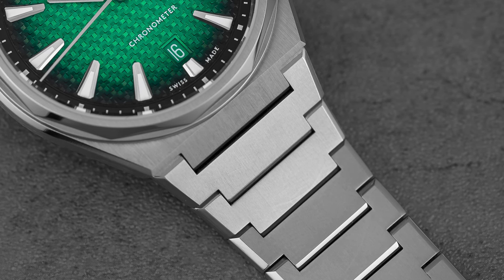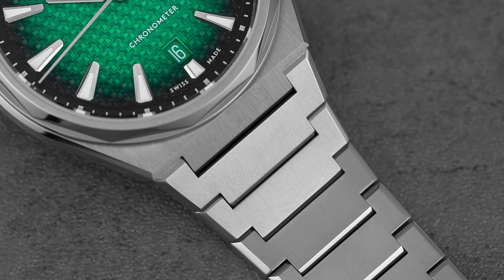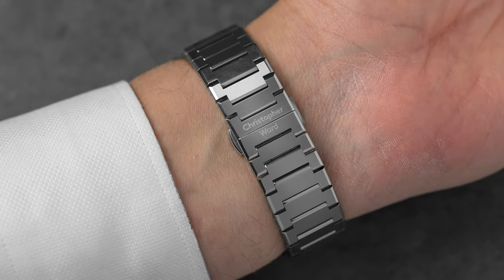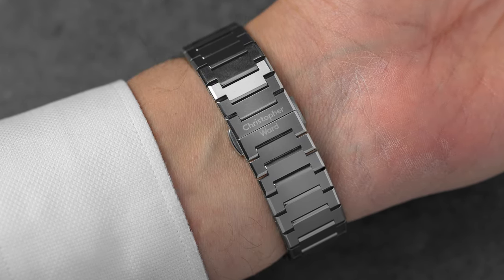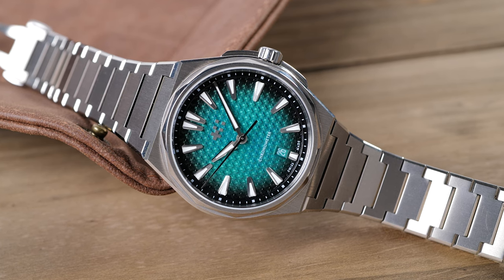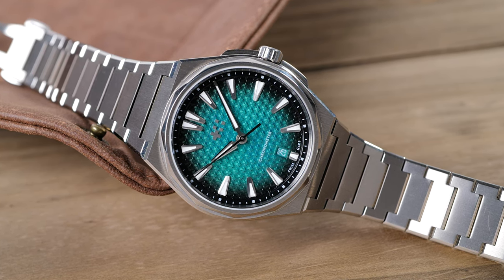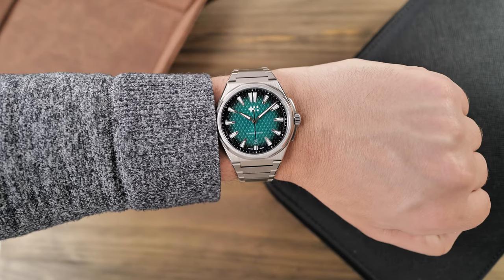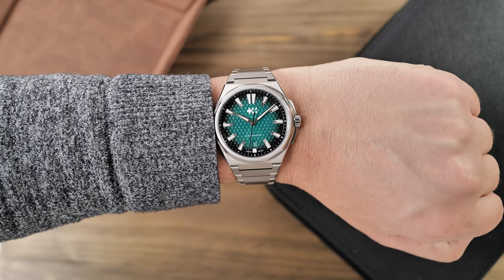Besides the dial, which I will discuss later, the bracelet is one of my favorite parts of The 12. It's a single link bracelet that tapers significantly. The single links are Y-shaped, giving the bracelet a unique design. The outer edges are chamfered and polished, adding just a little bit of luxury. On the wrist, the bracelet is incredibly comfortable, allowing the watch to really contour to your wrist.